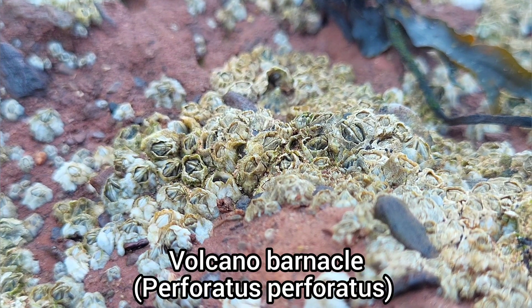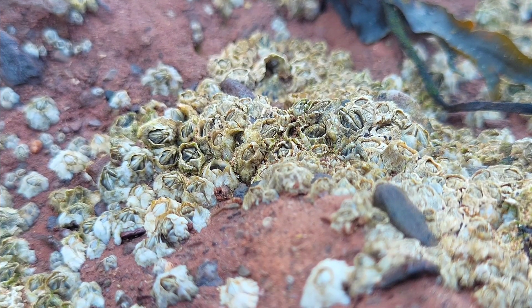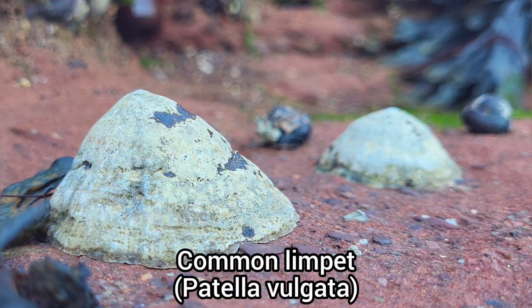The upper shore rocks are almost completely covered in different types of barnacles and limpets, including the volcano barnacle, common limpet, and black-footed limpet.